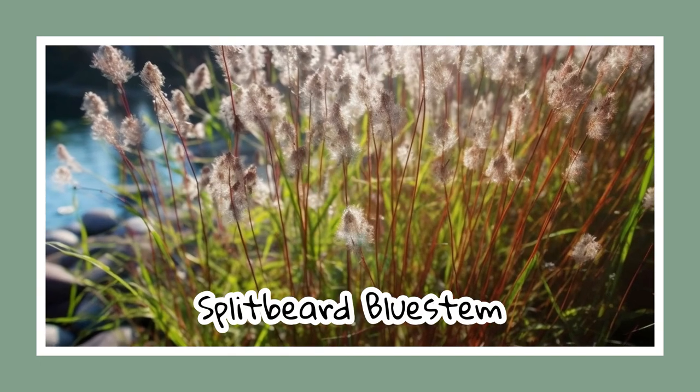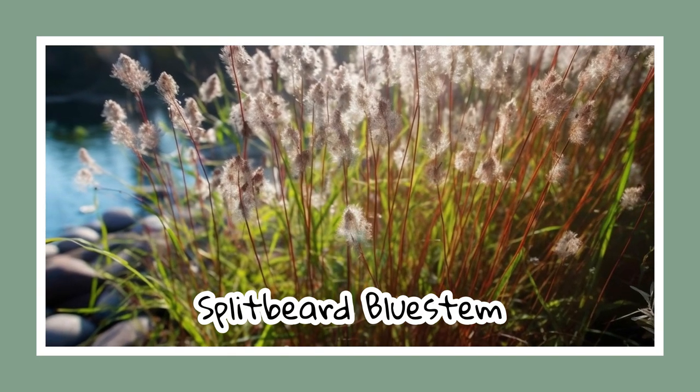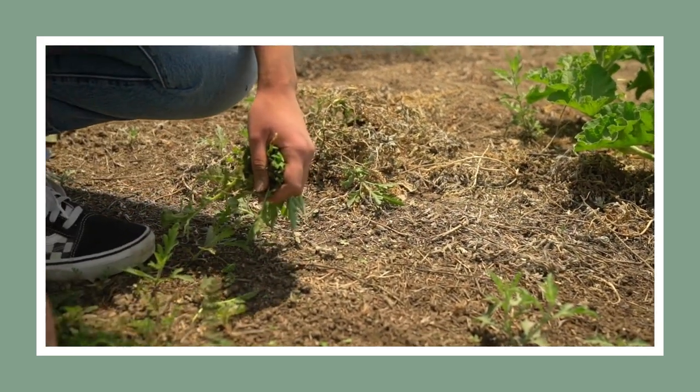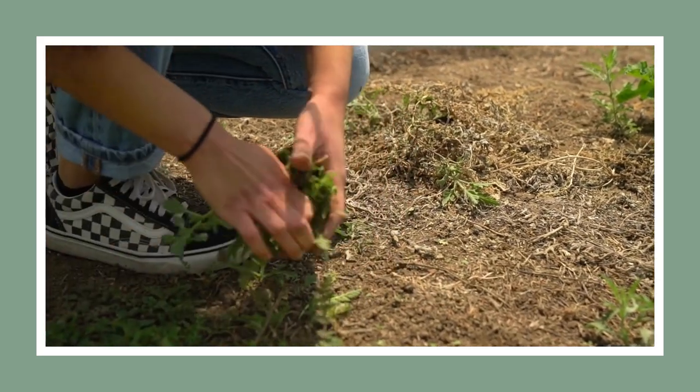Next is the split beard blue stem. Come warm spring, its abundant plumes awaken and they are a true spectacle during the summer. Fun fact: despite its beauty, it's an extremely aggressive plant and can overgrow in your garden. So beware, gardeners — this one is best enjoyed in the wild.